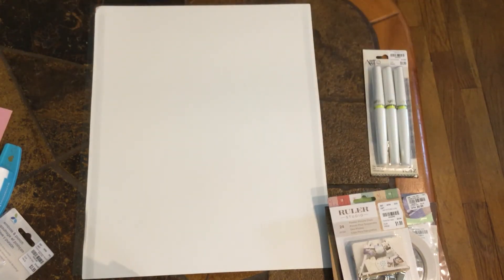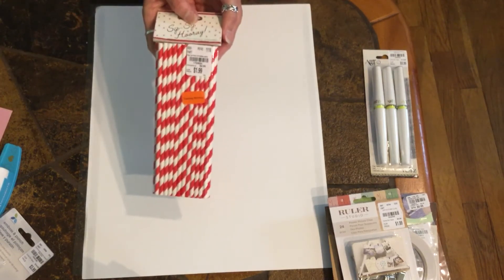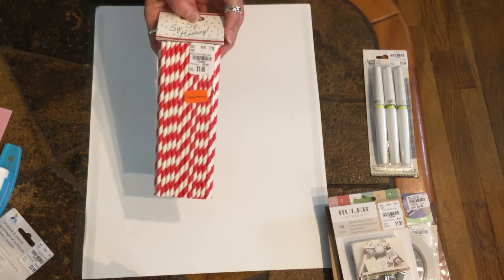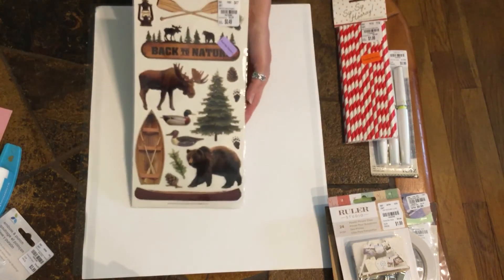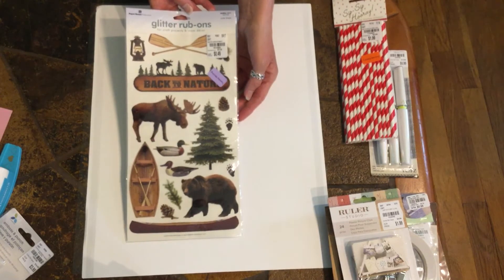I found two things on clearance. The straws, I think they were like 70% or 60% off. And these glitter rub-ons — I just thought they were cute, and I think these were 40% off.